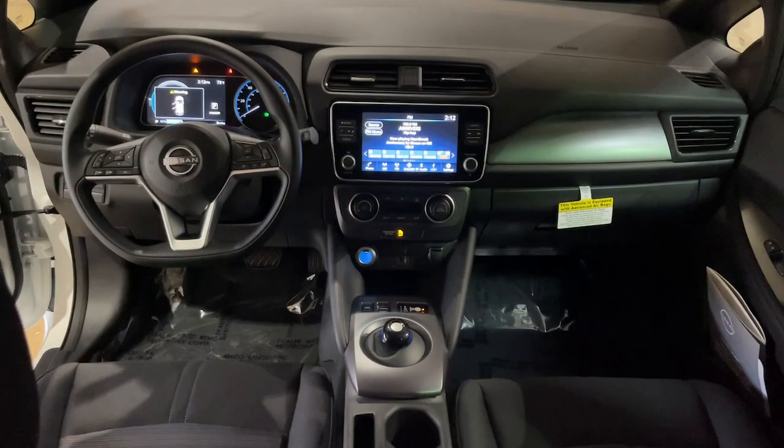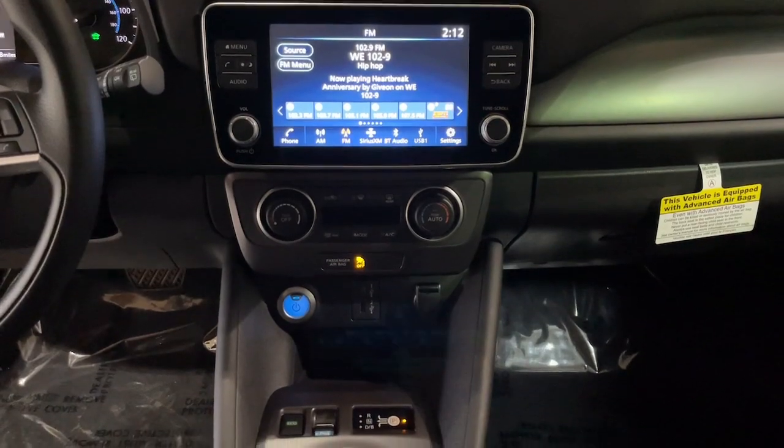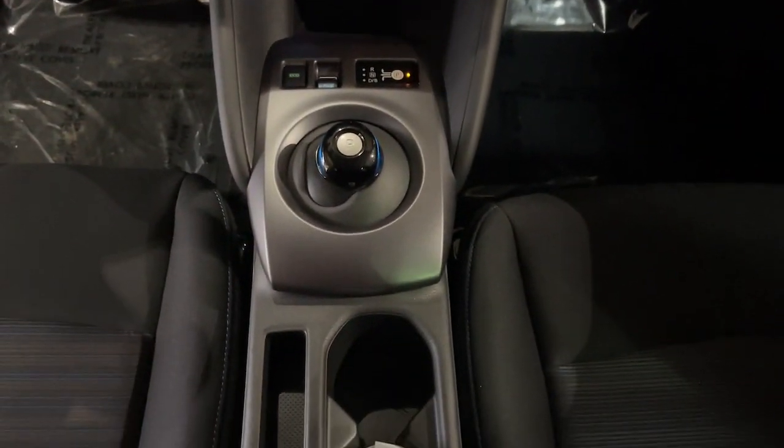iPod/MP3 Input, Alarm. Don't miss the chance to take advantage of all-electric efficiency in this tech-forward Leaf.